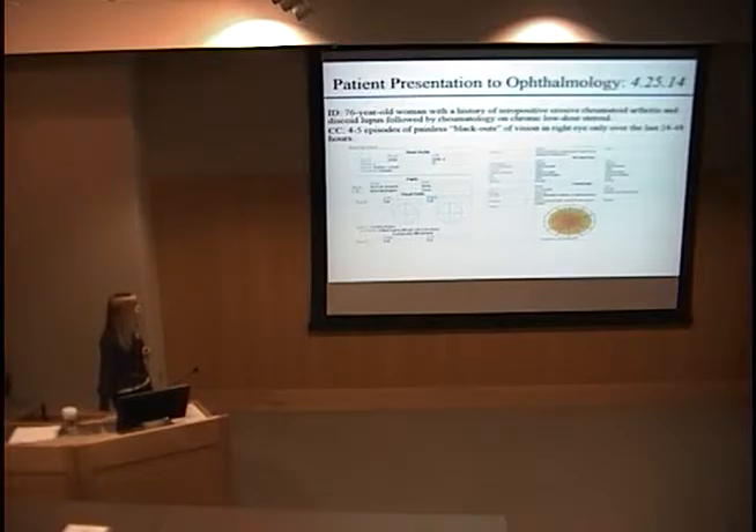She is a 76-year-old woman with an interesting history of rheumatoid arthritis as well as discoid lupus, so she has multiple autoimmune conditions. She's on a chronic low-dose steroid per her rheumatologist for those conditions.